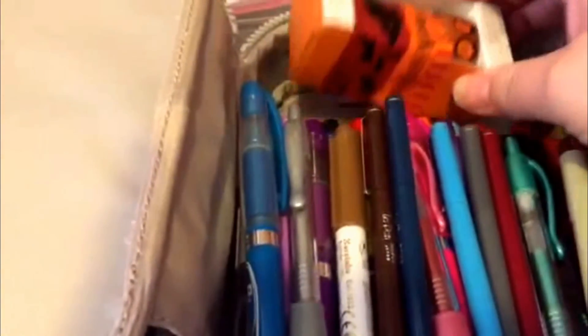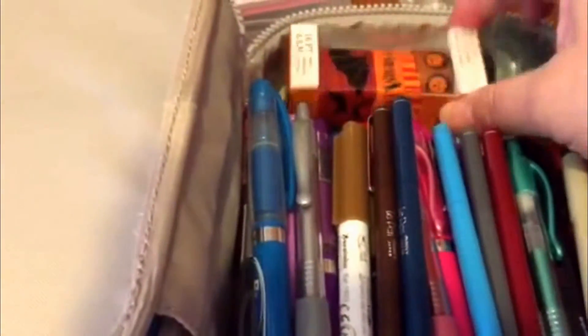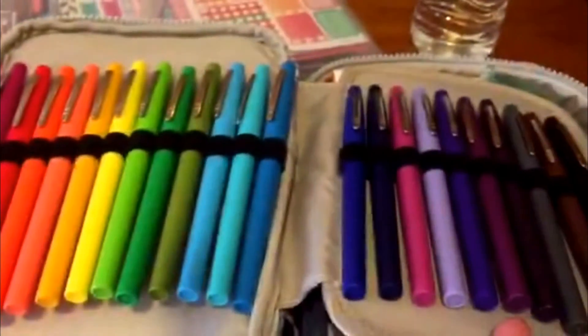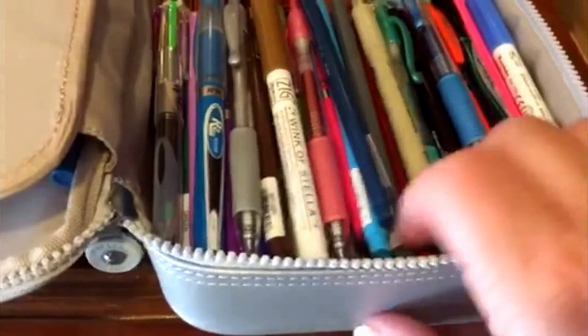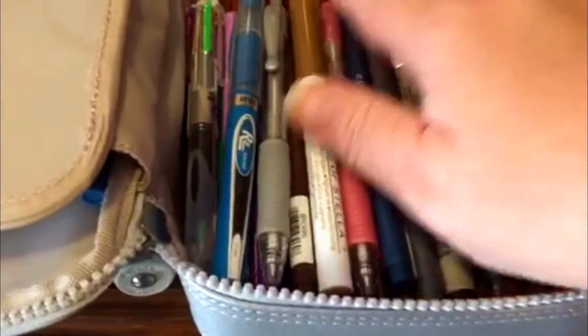I'll keep some white-out in there, and maybe some adhesive too. Some washi tape will fit up here, and more rolls would fit if you took them out of the box. I think I'm going to like this top storage section better than the pin section, so I'm excited to try it out.